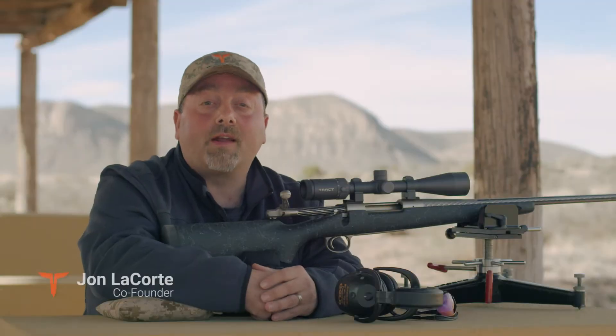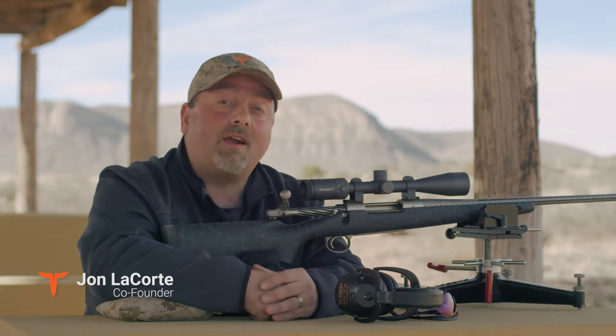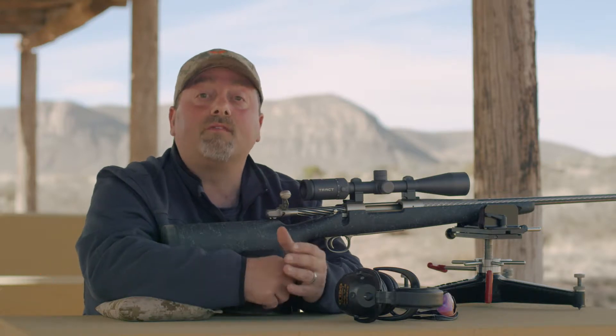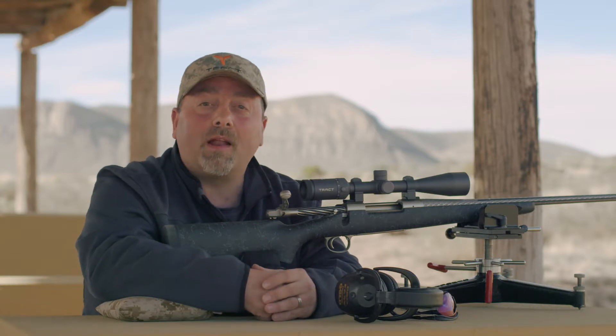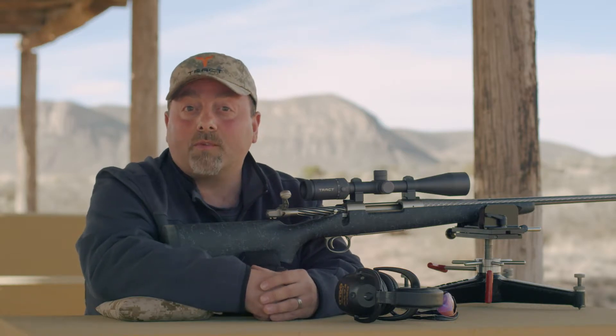When it comes to riflescope reticles, the standard crosshair and plex-type reticle have been very effective. But as shooters and shooting equipment evolve, the need for customized reticles has increased. And that's why we offer several different custom reticles in our riflescopes.